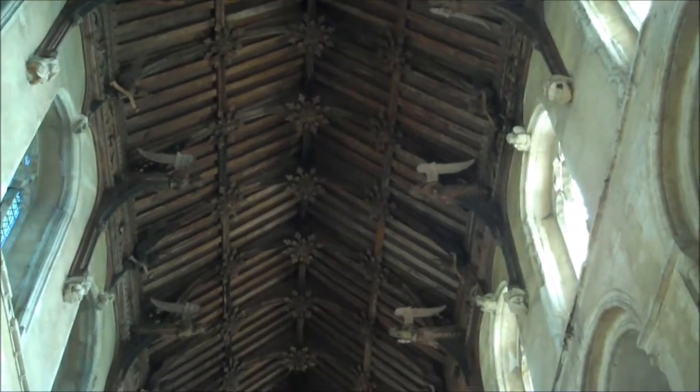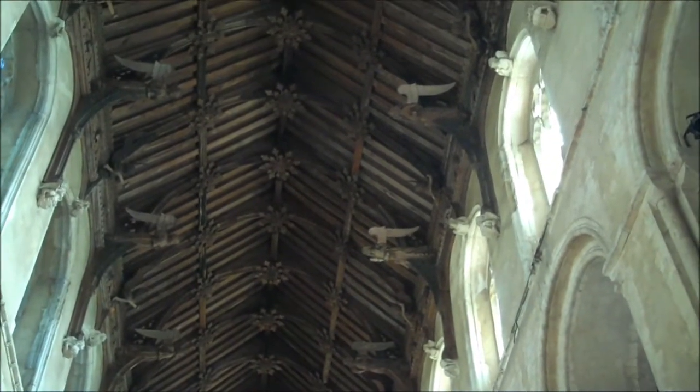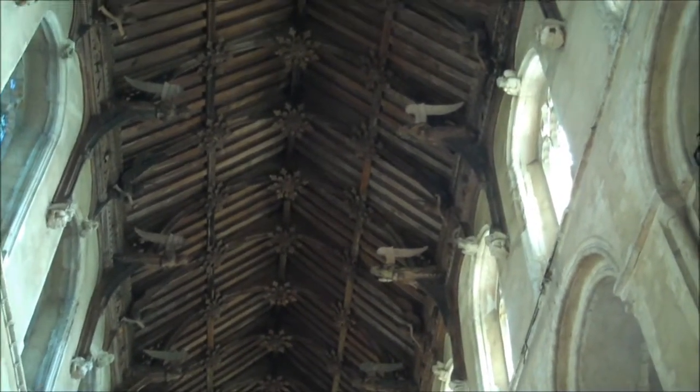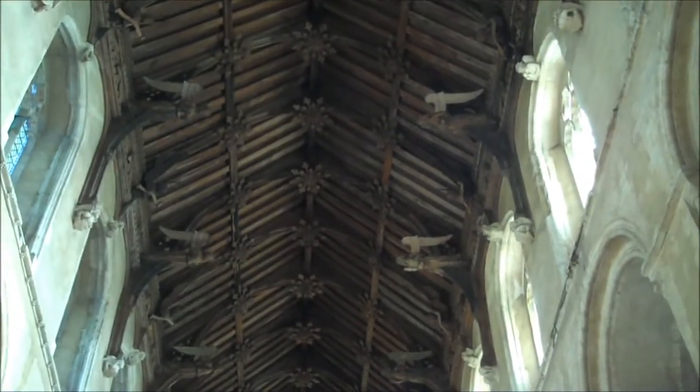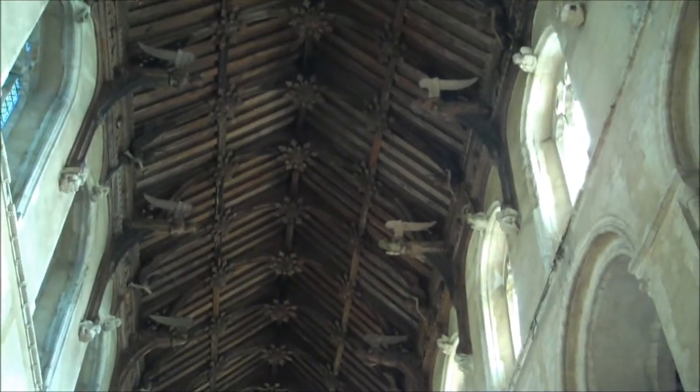An outstanding hammer beam roof. When these things were built in the 12th and 13th centuries, you got very ornate work, because the people who did them believed that God would see. Later on, they came to the conclusion that God wouldn't see or didn't care, and people below certainly couldn't see, so they spent less time and effort. You've got a mirror here to look up at it. There are 72 angels, I think, or something like that.